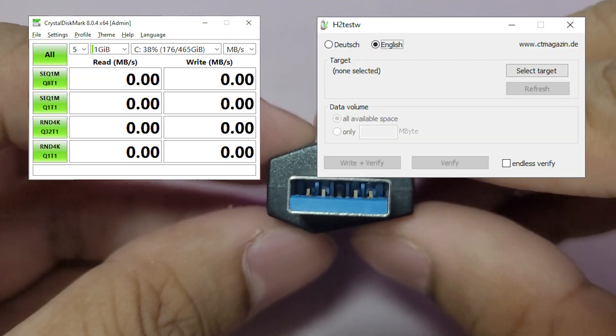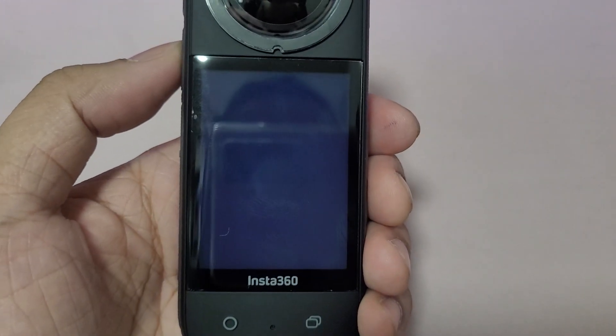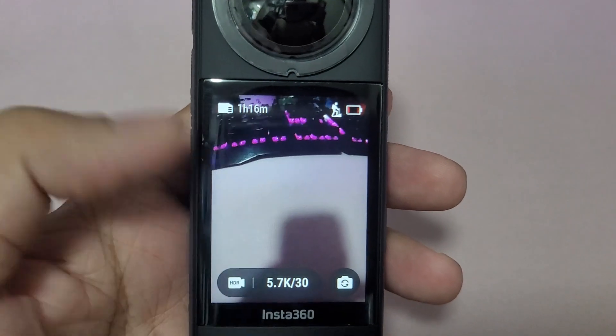I will be using this USB 3.0 card reader with CrystalDiskMark, H2testW, and actual file transfers on my PC. For real-life testing, I'll be using this card on the Insta360 X3 at its highest settings, which can generate files at about 1GB per minute. Let's jump on to the results.